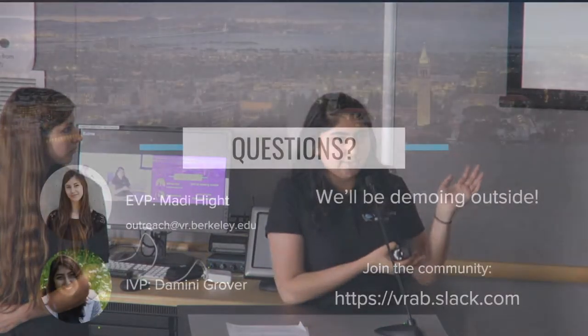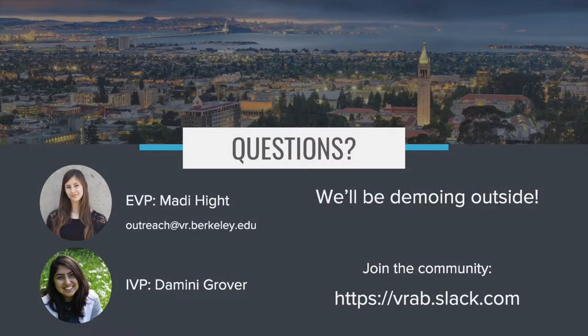We also have different outreach initiatives such as collegiate VR esports, where we try and create a community for people who don't want to build anything but just want to use the technology. We are demoing outside now and will also be demoing tomorrow at the AR/VR symposium and on Cal Day. Tickets are free for the AR/VR symposium. We'll be demoing in Kresge, Jacobs Hall, and on Sproul.